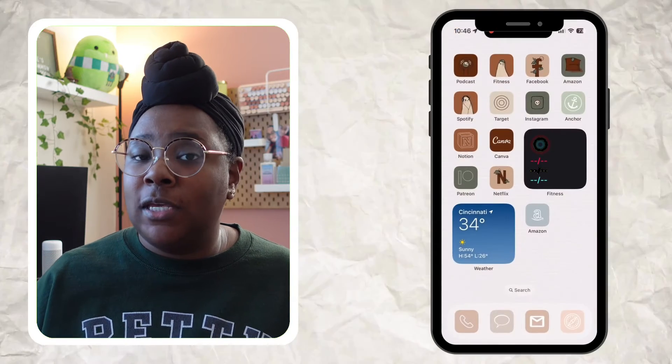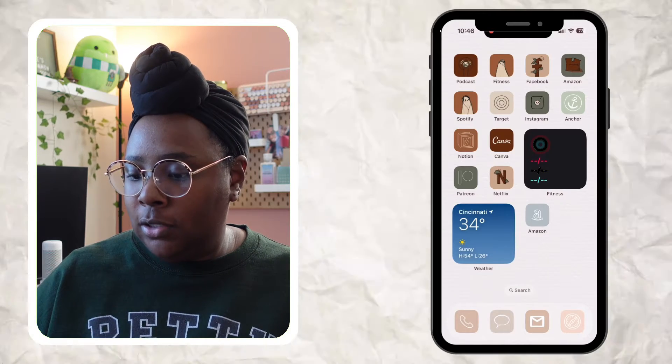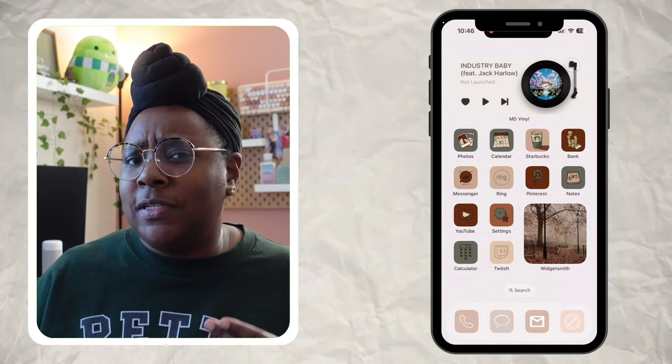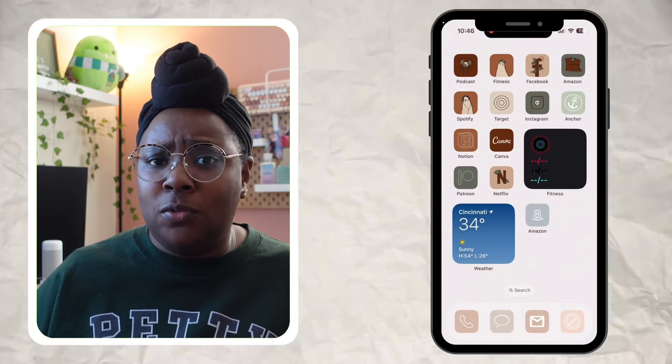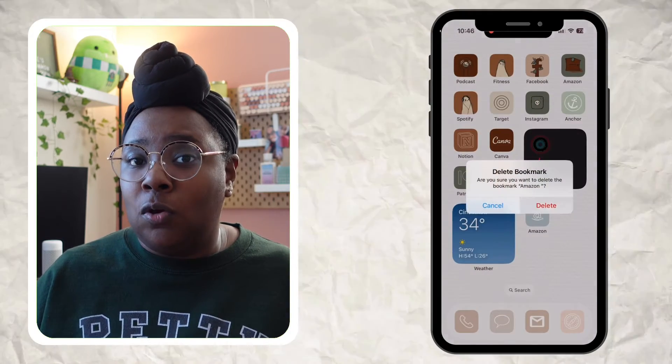I'll open the icon folder from the Bookish pack — they're often named by app name — type in 'Amazon,' and select the icon. It looks really pretty in the pack's color. Hit 'Add' and it hops right to your home screen. I then delete the older icon to avoid duplicates. If this is your first time doing this you won't need to delete an older app, but if you have older bookmarks make sure to delete them each time to avoid clutter.